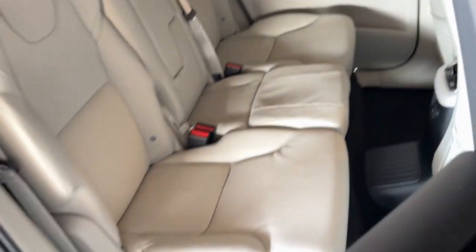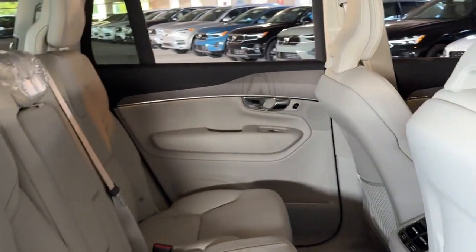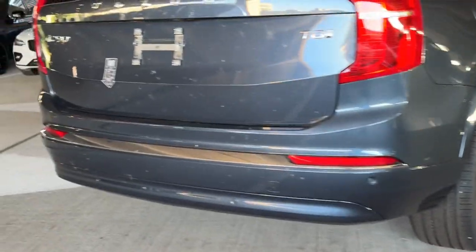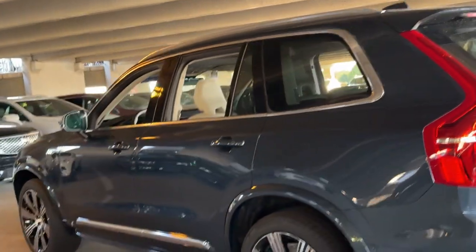These are just some of the great options this vehicle comes with: heated steering wheel, Apple CarPlay and/or Android Auto, moonroof, navigation system, keyless entry, backup camera, premium sound system, satellite radio, heated mirrors, and power liftgate.